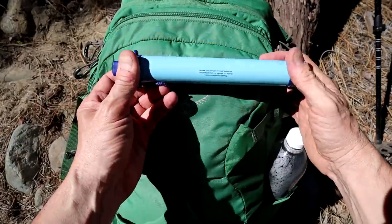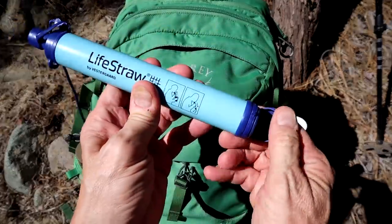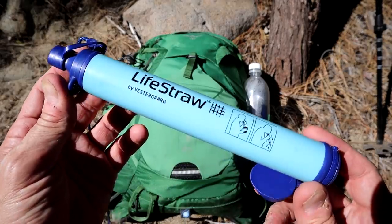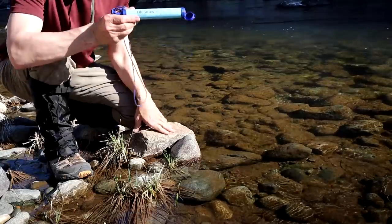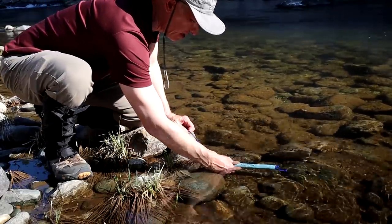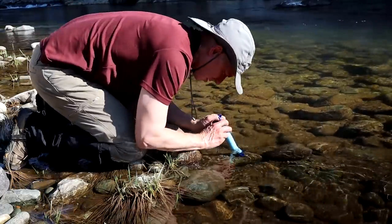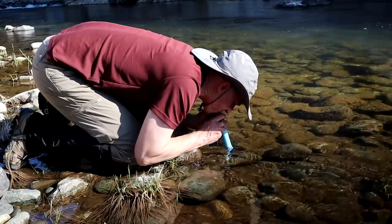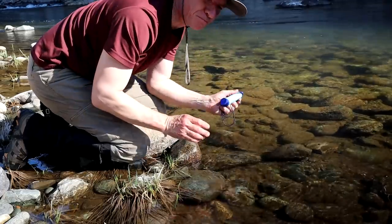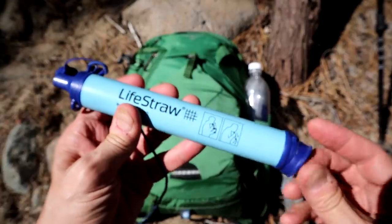I also bring a LifeStraw — these are really helpful. You just find any water source and you can drink right out of it. They're about 12 to 14 bucks and it's really a portable water filter. You have to saturate it, soak it in the water, and then it works really great. If you're hiking and get low on water maybe five miles from the car, you can keep yourself hydrated until you get back. Quick, light, easy way to do that.